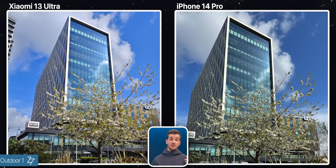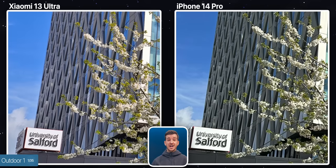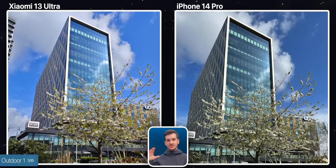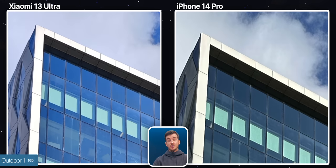Starting off with this outdoor HDR shot, there's a pretty big difference between the two, with the iPhone applying a lot of sharpening in post as opposed to the more natural look of the Xiaomi, which I much prefer alongside its more vibrant look. Xiaomi is more noisy though — if you look at the top of this building, it seems like the iPhone is applying some noise reduction.